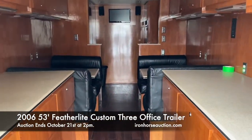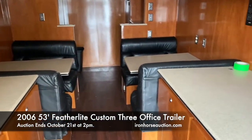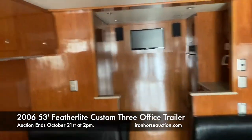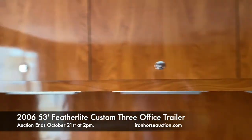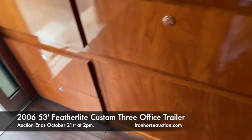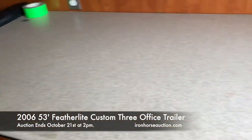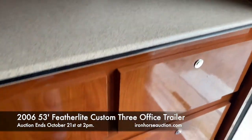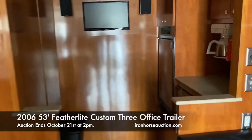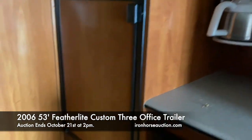Inside of this compartment, you have two booths with leather seating, a flat panel television, locking cabinetry throughout, LED lighting, and lots and lots of counter space. There's also a refrigerator and coffee maker in this unit as well.